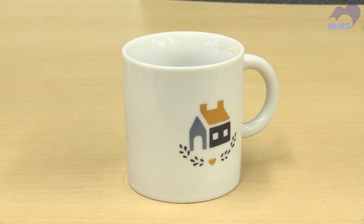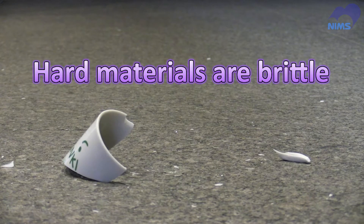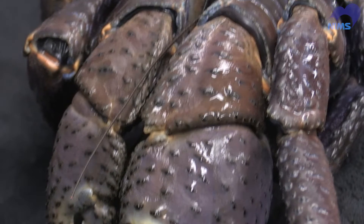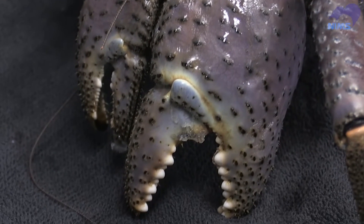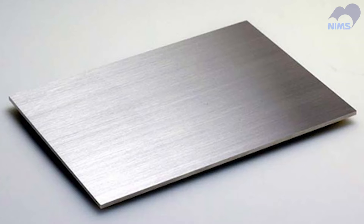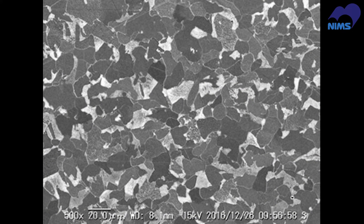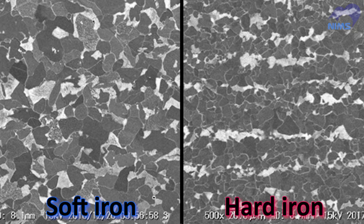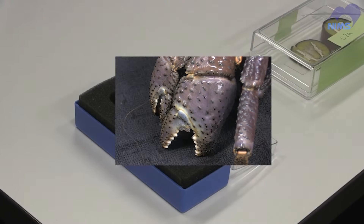Meanwhile, hard materials are generally known to be brittle in materials science. How can coconut crab claws endure such heavy loads? Dr. Inoue noticed the microstructure of the claws. Metals consist of combinations of many microcrystals, and a metal's hardness varies with their size. For example, iron containing fine crystals is hard, while iron consisting of larger microcrystals deforms more easily. What kind of microstructure is found in the claws?